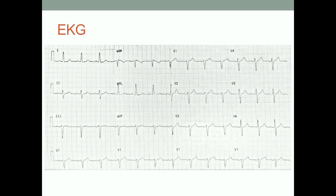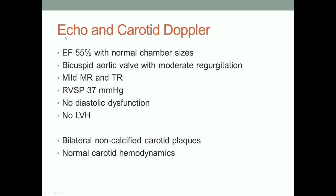The EKG shows left axis deviation, a little bit of R-wave progression, sinus rhythm, no clear infarction, and the QRS appears a little bit wide — possibly incomplete IVCD. His echocardiogram looked fine. He had some moderate aortic regurgitation. He does have a bicuspid aortic valve. The moderate regurgitation is probably from the bicuspid, though radiation may have contributed. Some mild MR and TR. RV systolic pressure 37. No LVH from his hypertension. Normal carotid hemodynamics but some non-calcified carotid plaques.